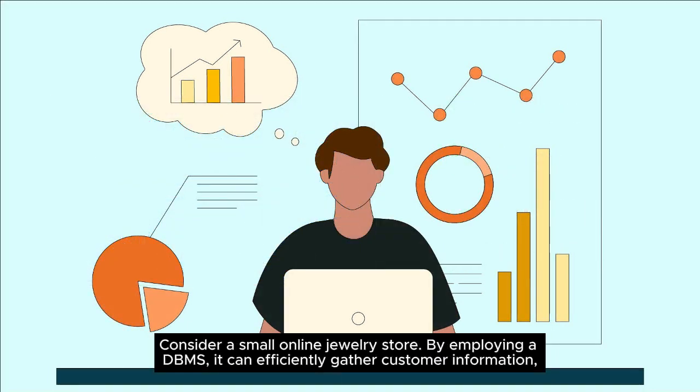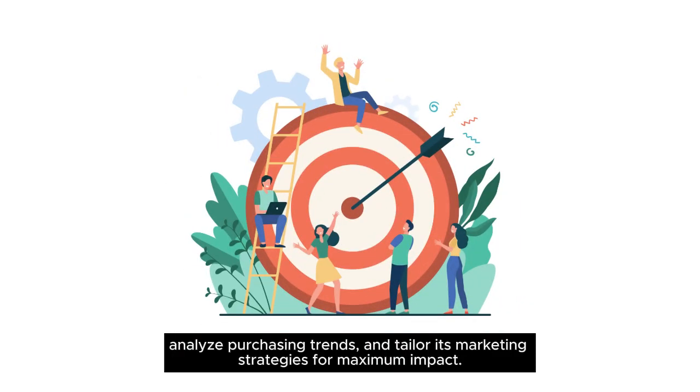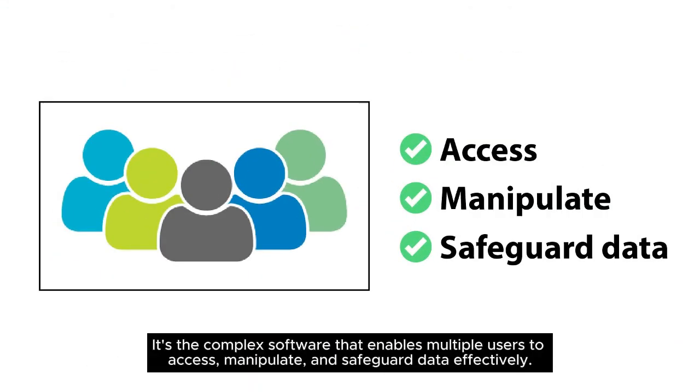Consider a small online jewelry store. By employing a DBMS, it can efficiently gather customer information, analyze purchasing trends, and tailor its marketing strategies for maximum impact. But what sets a DBMS apart from a mere database? It's the complex software that enables multiple users to access, manipulate, and safeguard data effectively.